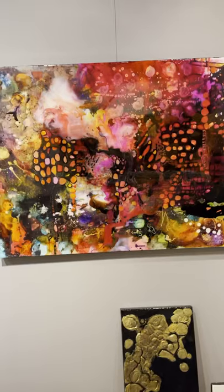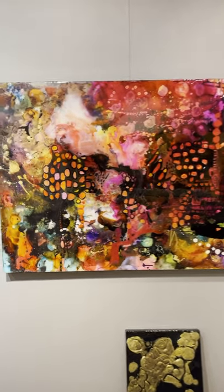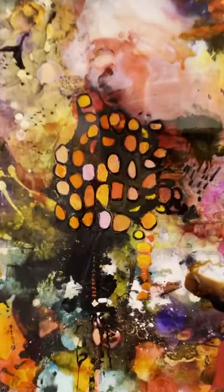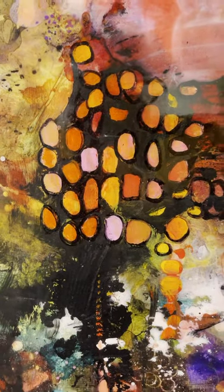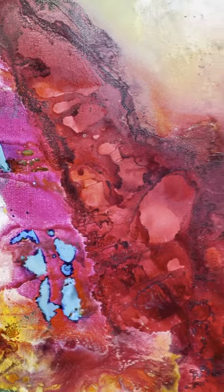Reds under resin. Interesting to see the comparison between the hard shine under resin and the warmer feel on canvas. It's really a matter of taste and mood.